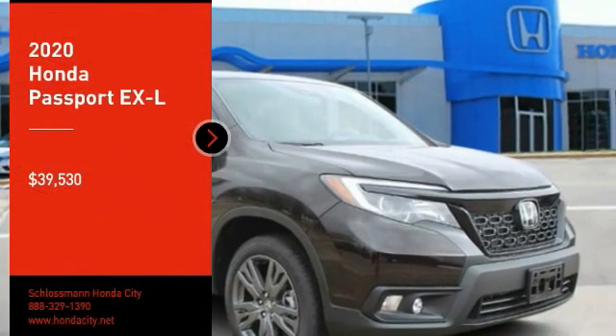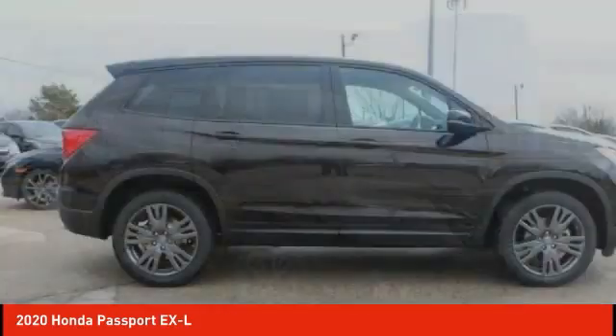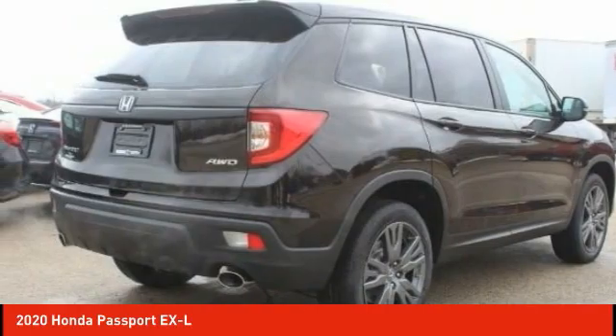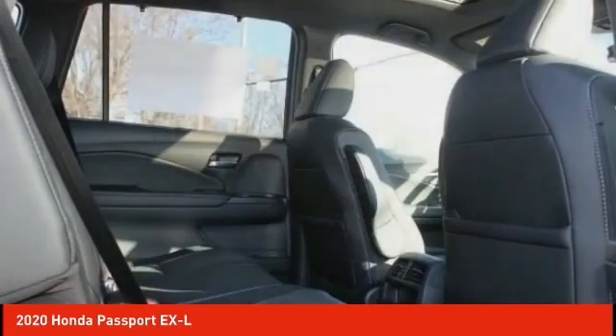Come test drive the 2020 Passport. This compact SUV from Honda is a good compromise of size and comfort. The compact design lets you maneuver well through heavy traffic while still having ample space to carry most anything you need.